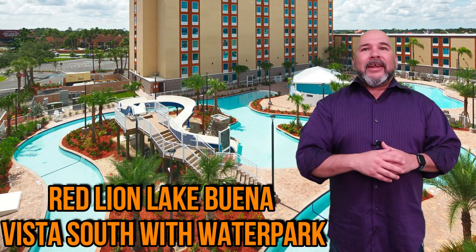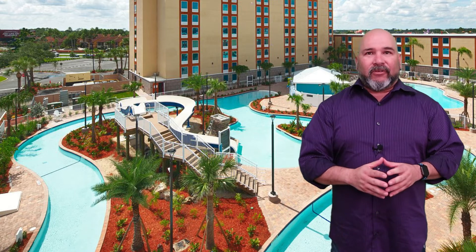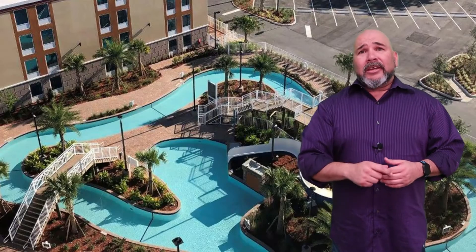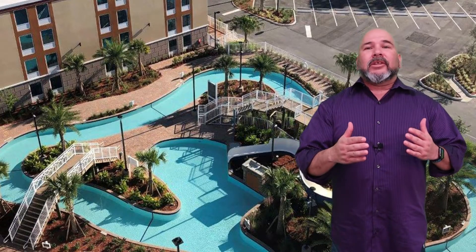First up, Red Lion Lake Buena Vista South with water park. Red Lion is a great spot for guests to relax on vacation and be close to the parks without having to spend too much money. Red Lion is equipped with a water slide that drops riders right into a pool connected to the Lazy River.